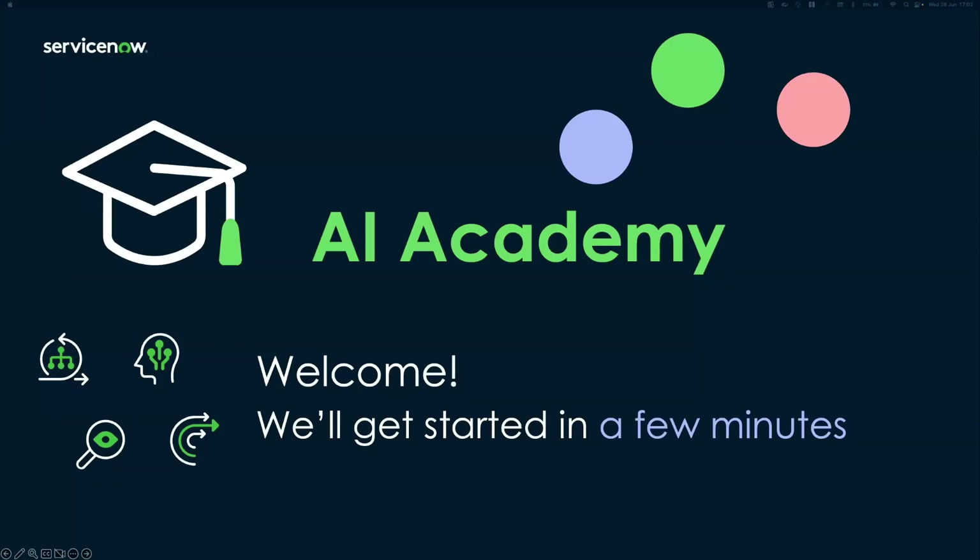Welcome to AI Academy. We're going to get started, everybody.